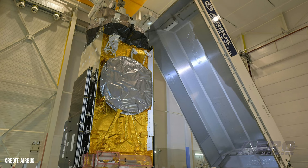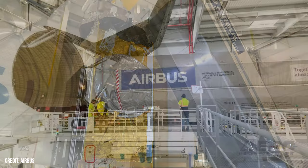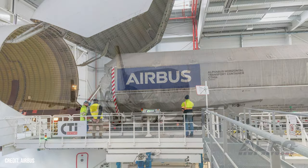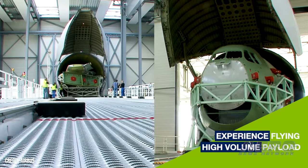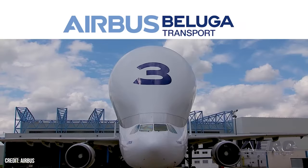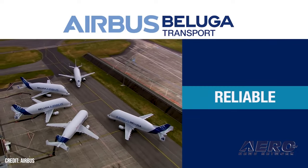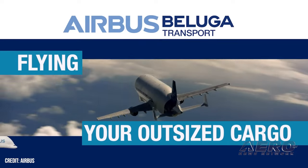The Airbus-built UTELSAT-36D geostationary telecommunications satellite has been shipped from Toulouse, France to Sanford, Florida aboard an Airbus Beluga ST. Its next step is the Kennedy Space Center in Florida, where it will be launched into orbit aboard a SpaceX Falcon 9 later this month. With the advent of the new Beluga XL, based on the larger A330-200 platform, the A300-600-based Beluga ST fleet is now fully available for outsized freight transport services globally.